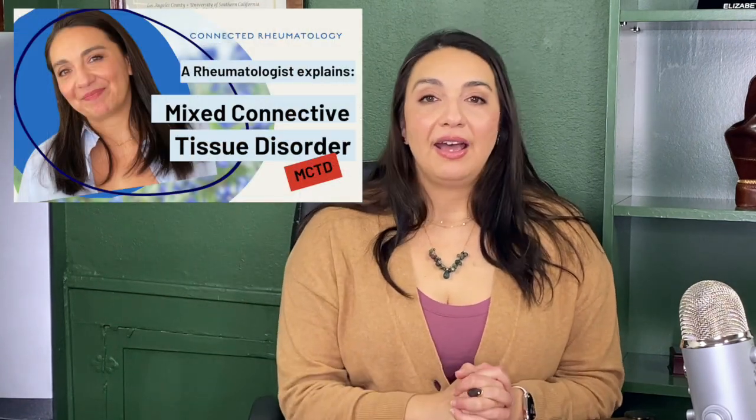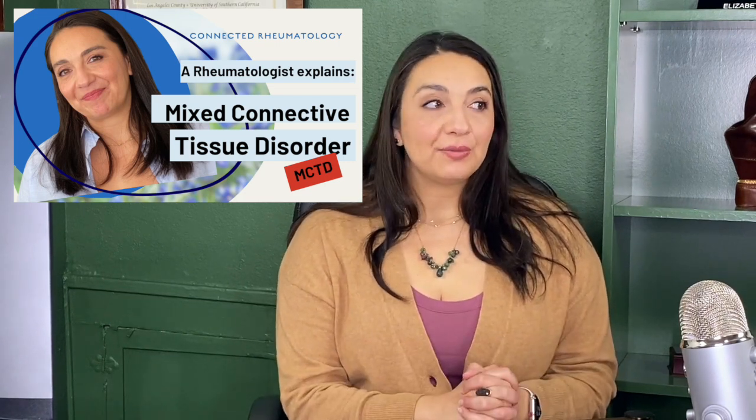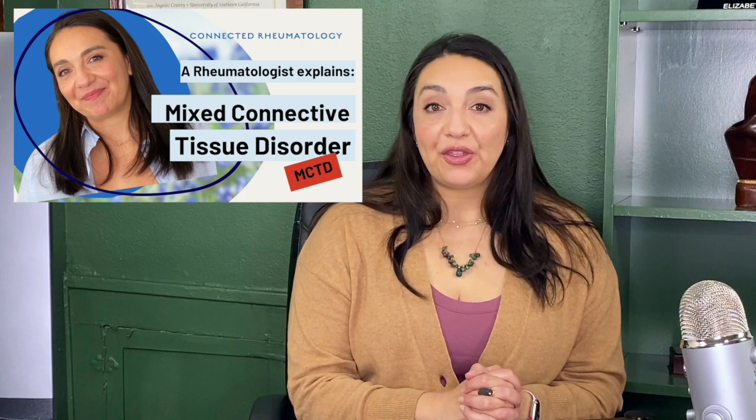There are a number of other commonly seen overlap syndromes — rheumatoid arthritis with myositis, lupus with myositis, rheumatoid arthritis with vasculitis. And then of course there's the OG overlap syndrome, mixed connective tissue disorder, which I have a whole video on. That's an overlap syndrome that has become its own thing because of a particular autoantibody, the anti-RNP, that seems to be very specific for people with that particular overlap.